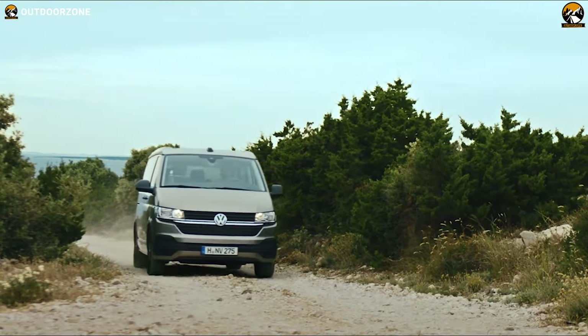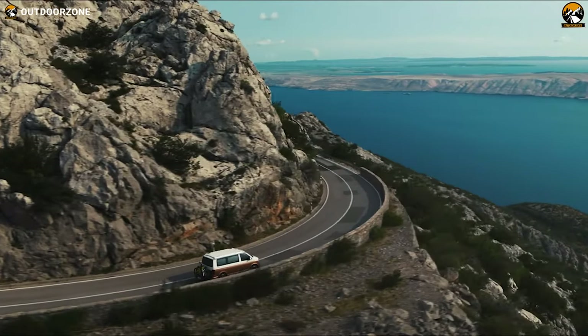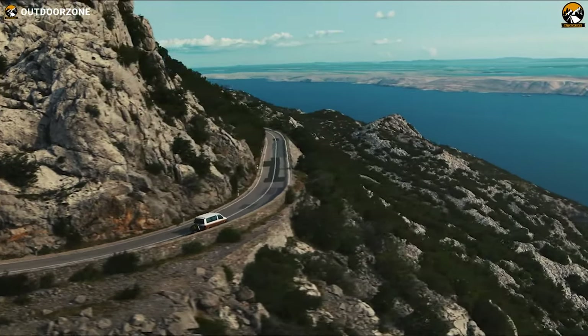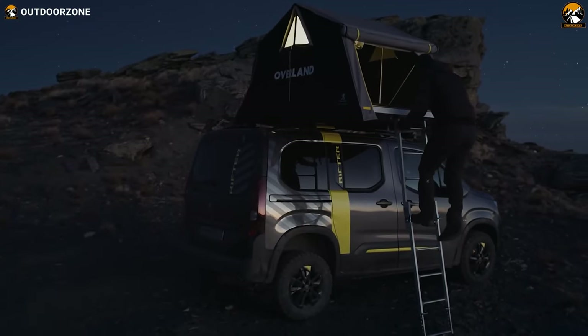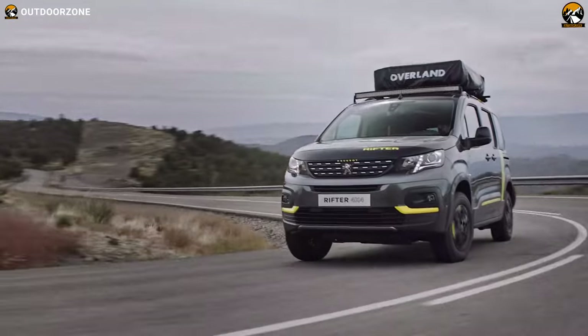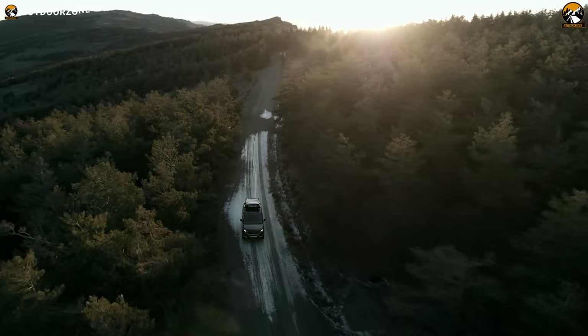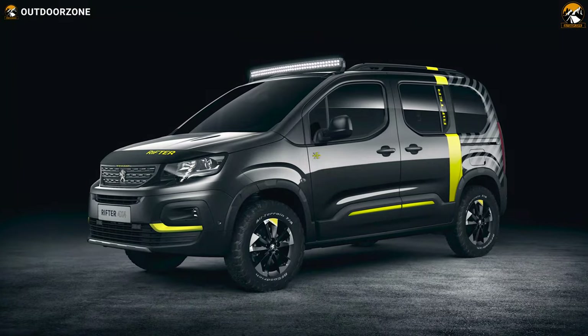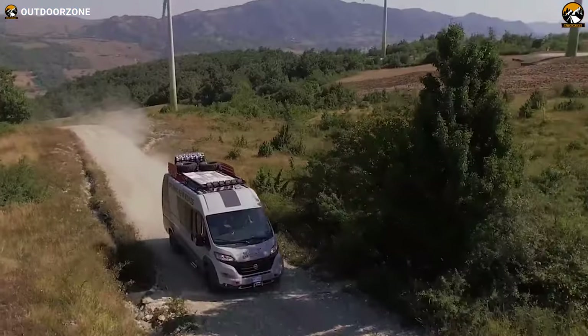Camper vans or Class B motorhomes provide a sense of adventure without much space or the hefty price tag of a full-size motorhome. Besides, these vehicles are compact, rugged, and can be equipped just the way you need. These tiny homes away from home can be the perfect vehicle for your adventure-loving soul. In today's video, we've talked about the top 5 cool camper vans and Class B motorhomes for living the van life.